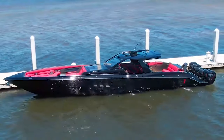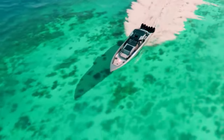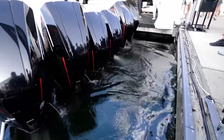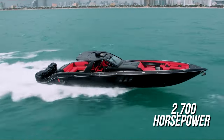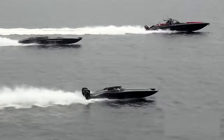It isn't all looks, either. The 59-foot-long Tirana is capable of cutting through the water at intense speeds thanks to its six supercharged engines, providing the boat with 2,700 horsepower, making this boat the perfect combination of luxury and speed.